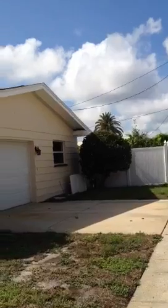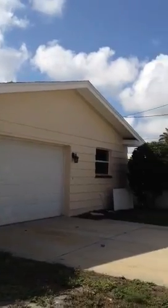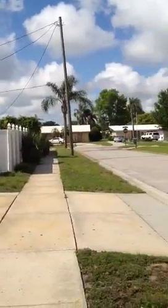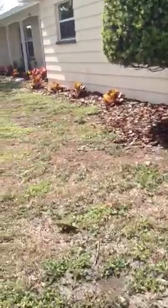This is the side entrance to the garage, and the fence. Wow, of what we've seen, I think this is a gem.